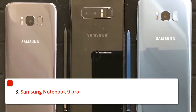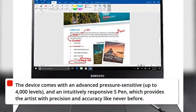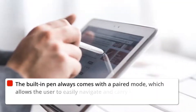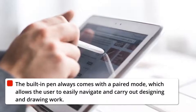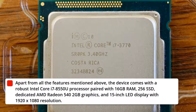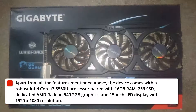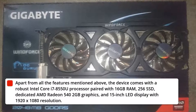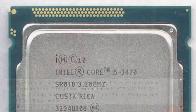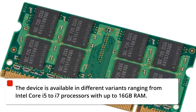3. Samsung Notebook 9 Pro. The device comes with an advanced pressure-sensitive S Pen — up to 4000 levels — which is intuitively responsive and provides the artist with precision and accuracy like never before. The built-in pen always comes with a paired mode, which allows the user to easily navigate and carry out designing and drawing work. The device features a robust Intel Core i7-8550U processor paired with 16GB RAM, 256GB SSD, dedicated AMD Radeon 540X graphics, and a 15-inch LED display with 1920x1080 resolution. The device is available in different variants ranging from Intel Core i5 to i7 processors with up to 16GB RAM.